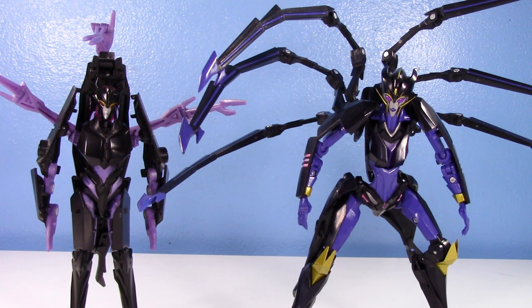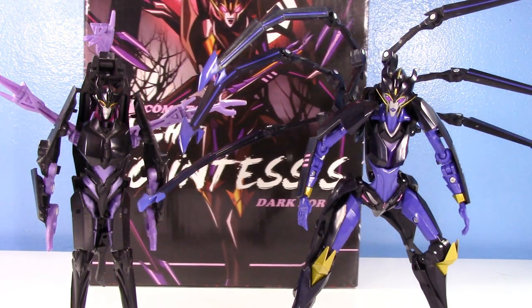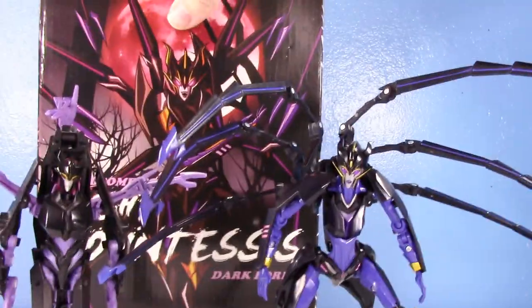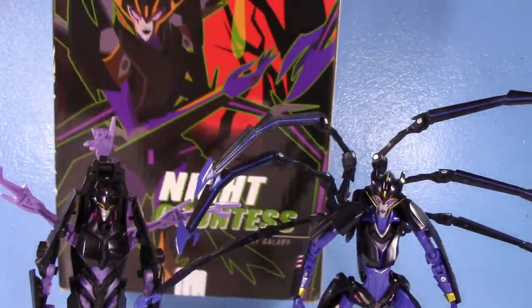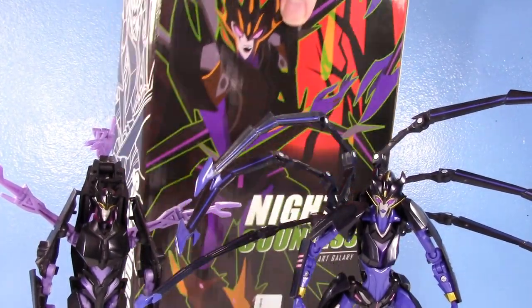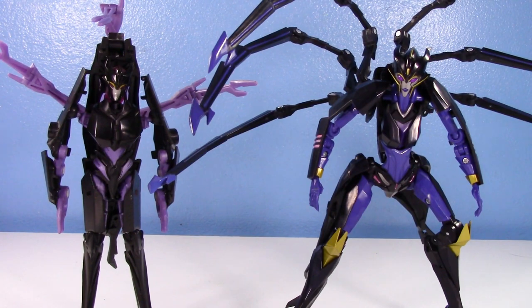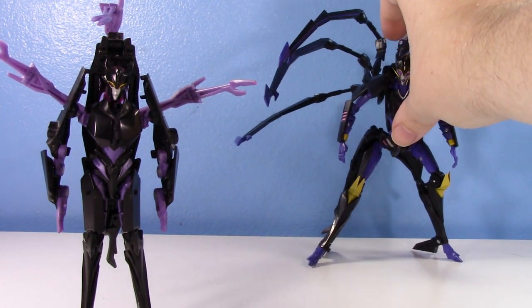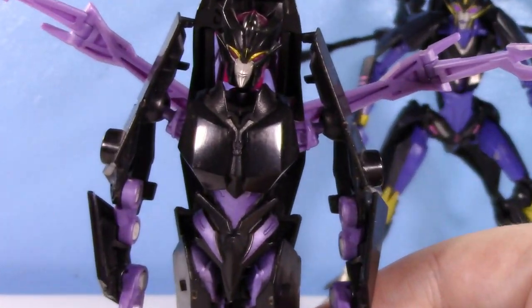I wanted to show off Night Countess's box real quick because it's got some pretty cool art. It actually came encased in foam too, which is kind of funny. It's just a neat little box — it's going in the trash now. But let's start off by taking a closer look at the abomination.